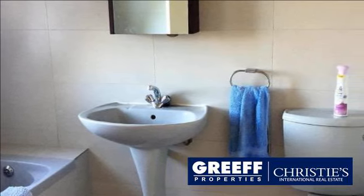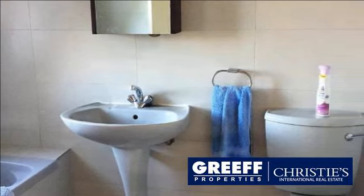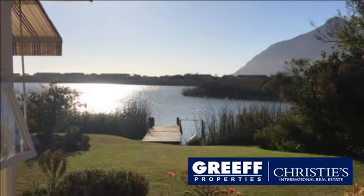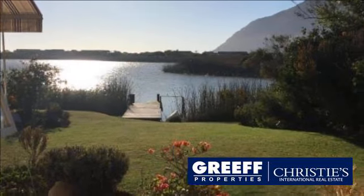This is a lifestyle home in a superbly peaceful setting with great views. For more information on this property or to arrange a viewing, please contact us.